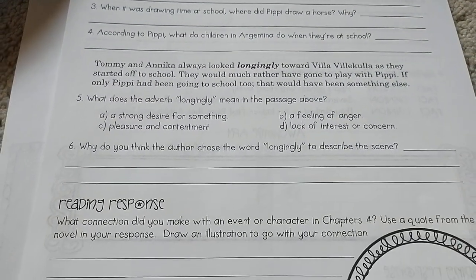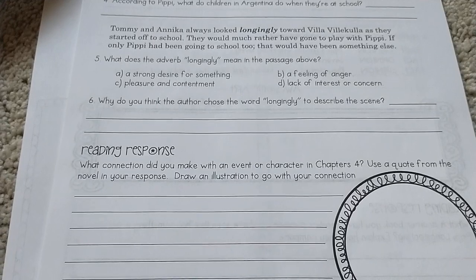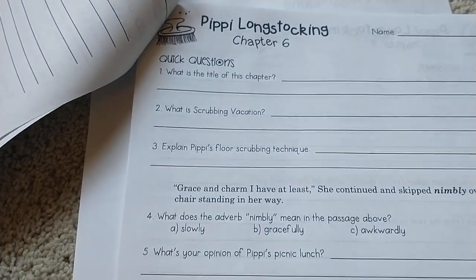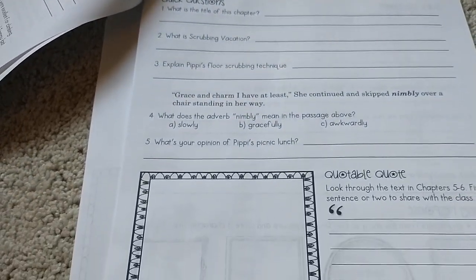So I printed this up for my daughter and this will be what we do after those first two texts. Here's just a quick overview of some of the chapters.